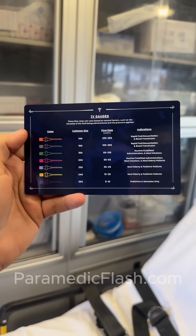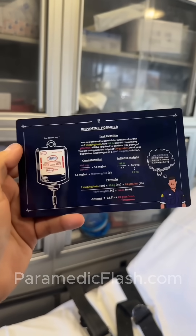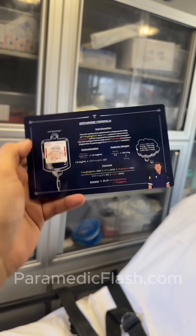IV gauges showing you the color that corresponds with the catheter size, the flow rate, and the indications. More pictures showing you the dopamine formula. Now that's dope — get it?